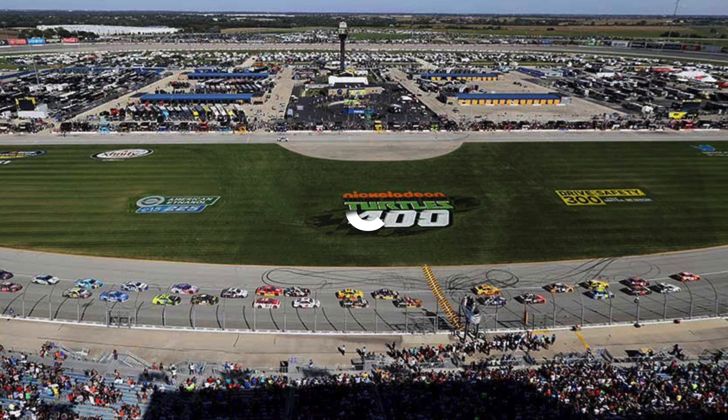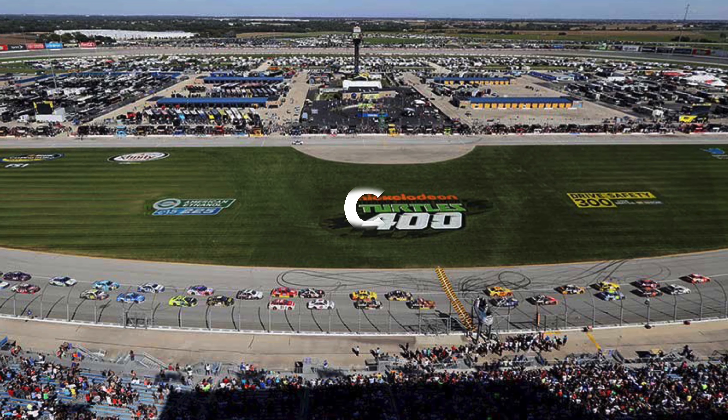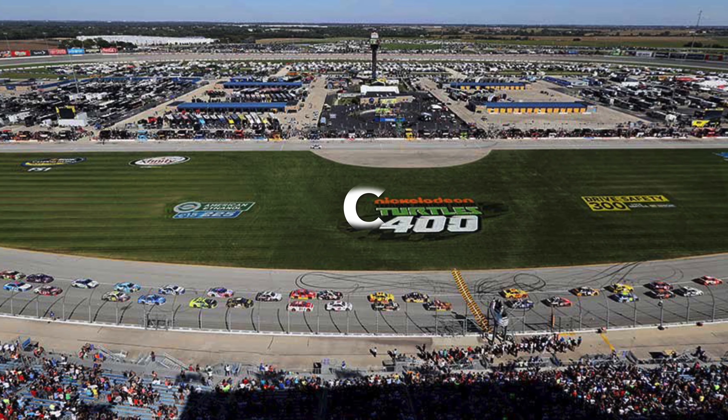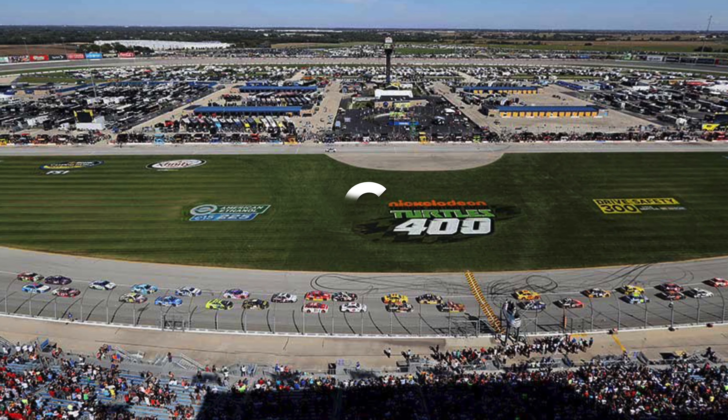Next up is Chicagoland. I gave a C. My only comment was the word "blah." Some of it, again, is to do with the current package, but overall it's not a great racetrack.